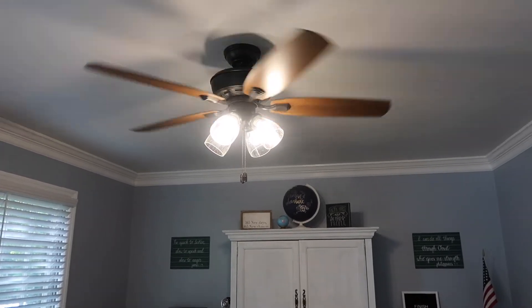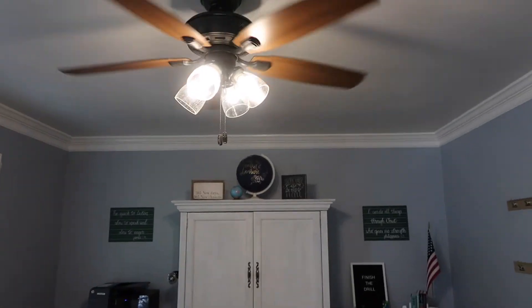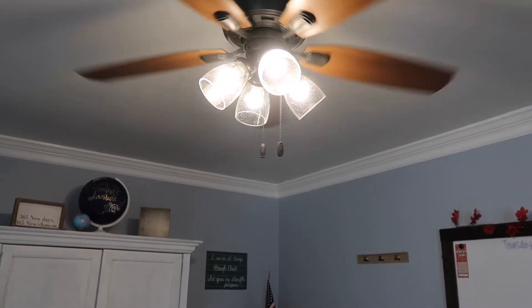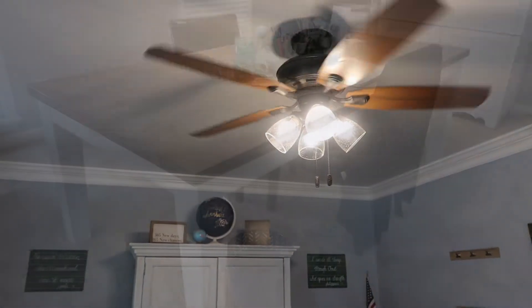What I did is I changed out the light fixtures — I changed them out for clear glass instead of white glass because I wanted lots and lots of light in this room. I think they turned out really well. I'll definitely link this fan below.